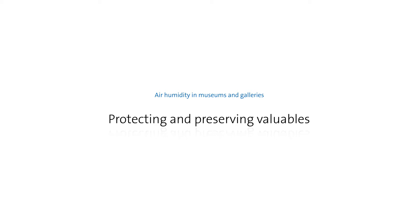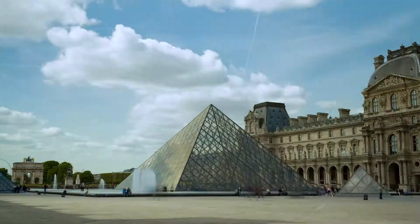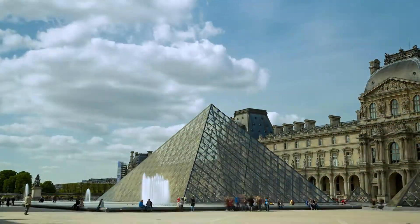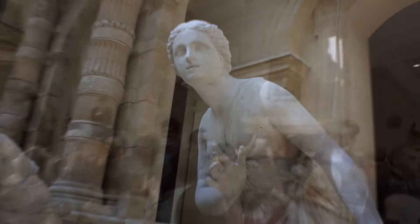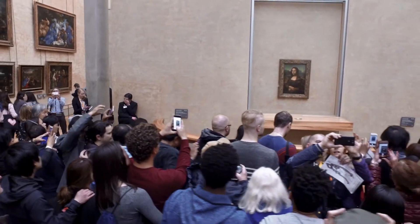Air humidification for museums. Museums, collections and art galleries require professional air humidification in order to protect exhibits and create a comfortable atmosphere for visitors. This is true especially as regards the conservation of valuable, often irreplaceable exhibits.